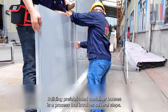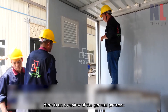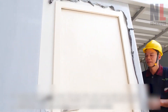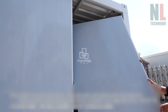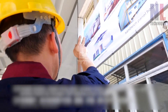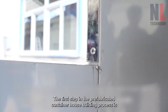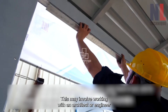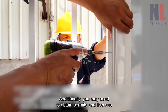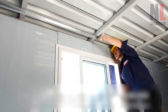Building prefabricated container houses is a process that involves several steps. Here is an overview of the general process. The first step is design and planning, which may involve working with an architect or engineer to create a design that fits the needs of the end user. Additionally, you may need to obtain permits and licenses to ensure that the structure complies with local building codes.